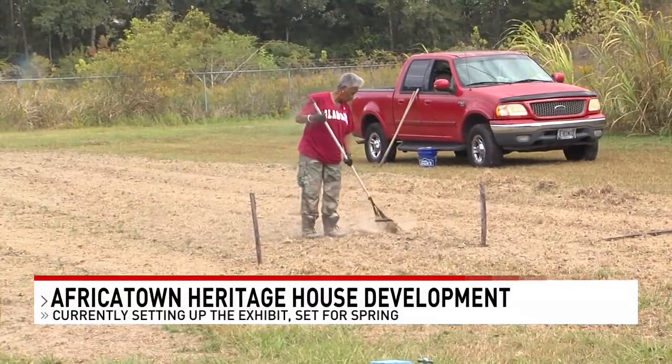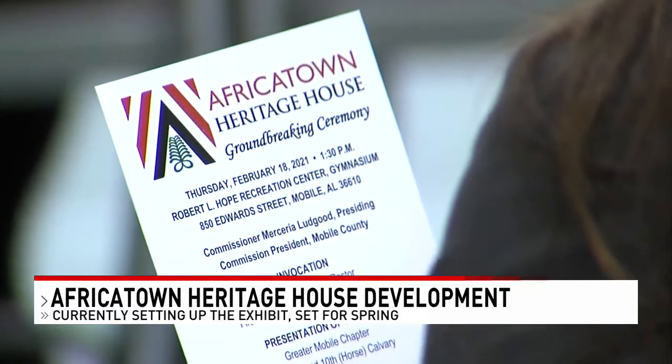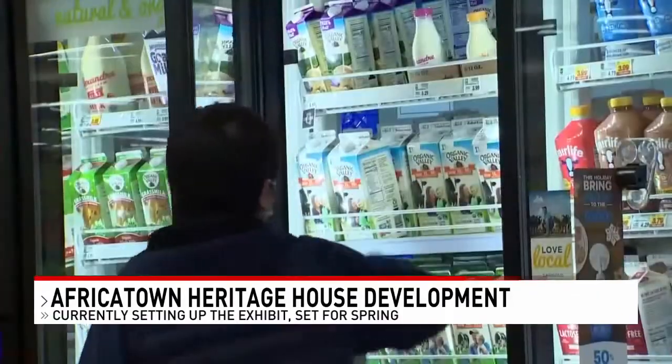Thelma Maben Owens is an Africatown native. She says it's important for things like the Heritage House to be constructed because it teaches history that was neglected. "You have the opportunity to walk in there and see for yourself some of the history, some of the artifacts. I think once the tourism comes and starts in this community, it will bring about a lot that is very much needed."